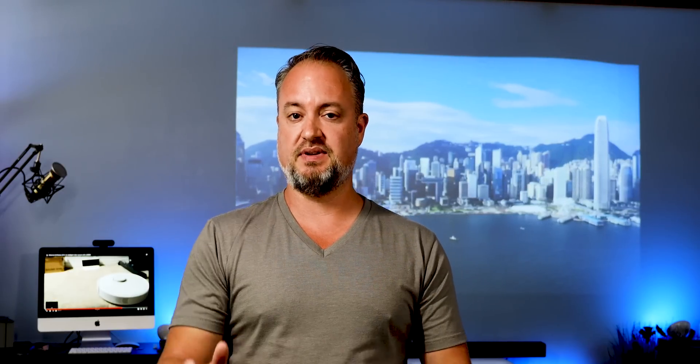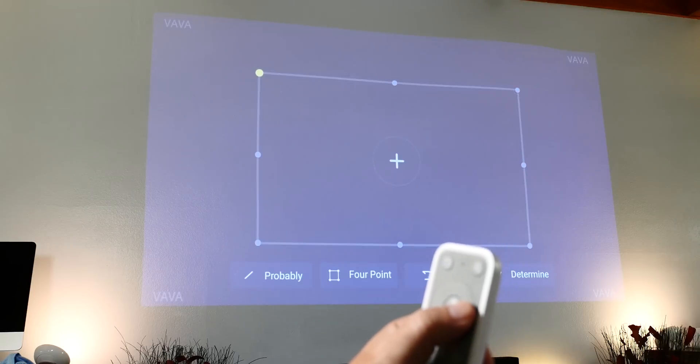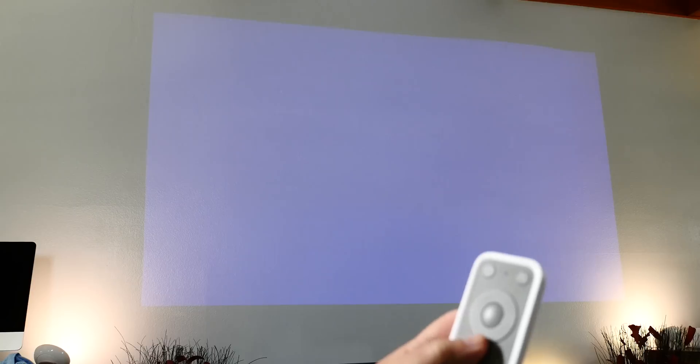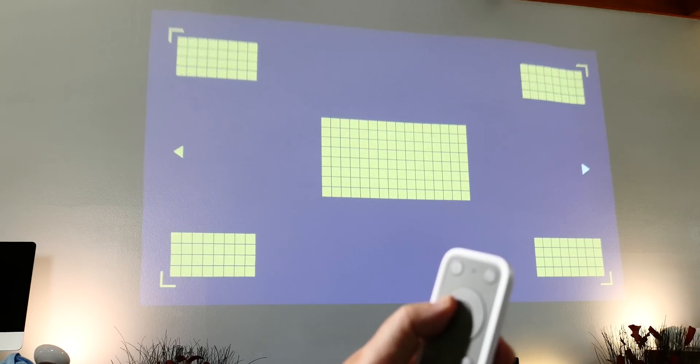Setup was super simple. I literally just plugged everything in and it worked. I had to wiggle the base of the unit just a little bit to line things up as best I could. Then you can fine-tune things in the settings to make sure all your corners are lined up. Focus took care of itself, which is really cool, but you can also manually adjust that if you need to.